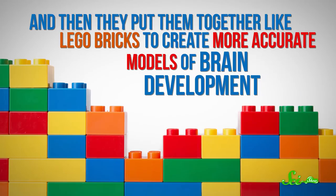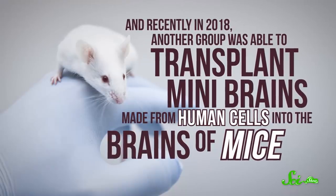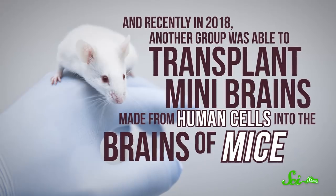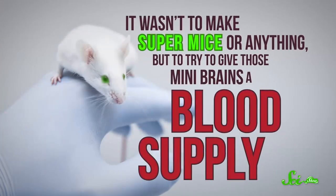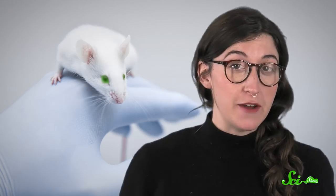And then they put them together like Lego bricks to create more accurate models of brain development. And recently, in 2018, another group was able to transplant mini-brains made from human cells into the brains of mice. It wasn't to make super mice or anything, but to try to give those mini-brains a blood supply. And sure enough, the mice grew blood vessels that fed the organoids.